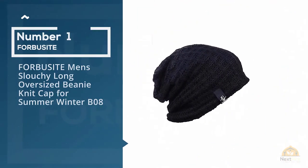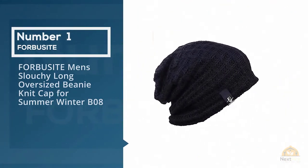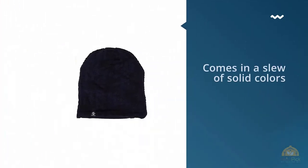Number 1, most popular: Forbusite Men's Slouchy Long Oversized Beanie Knit Cap for Summer Winter.